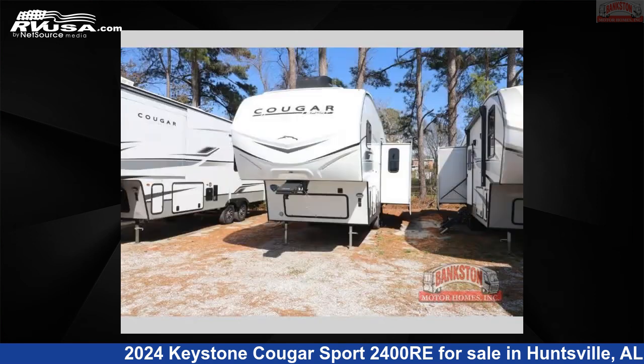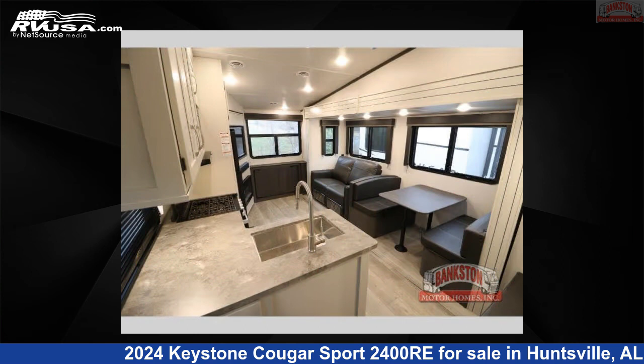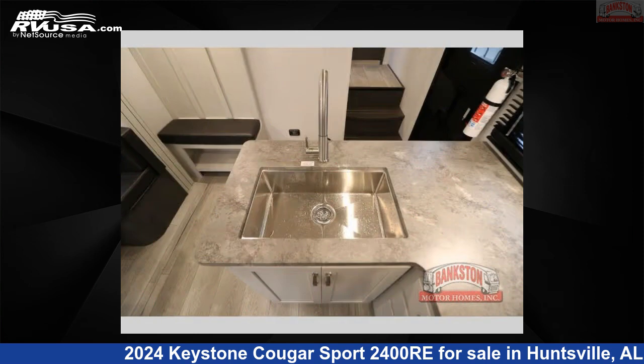This new Keystone is 28 feet 0 inches in length and features a sport interior, sleeps 6, slide-out, and 54 gallons fresh water capacity. The floorplan layout of this fifth wheel features a front bedroom and rear kitchen.